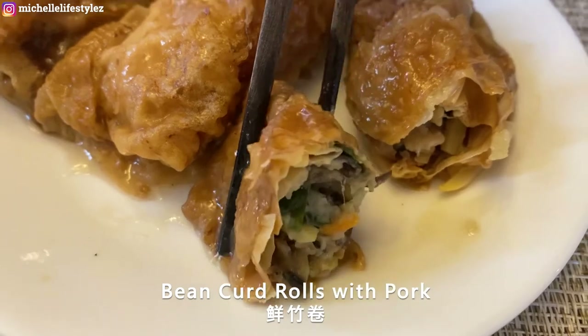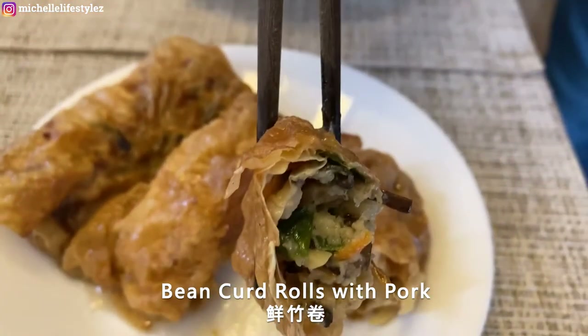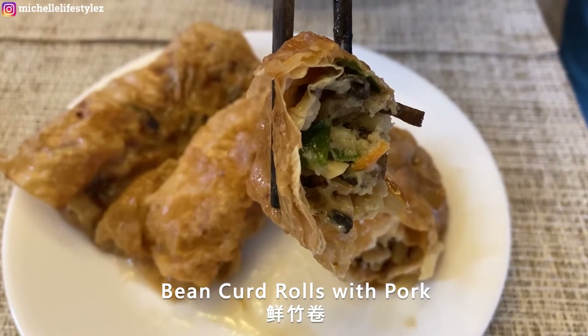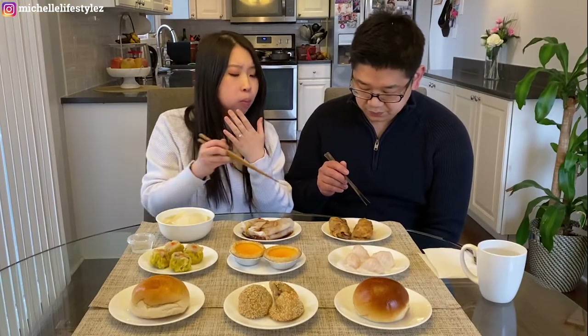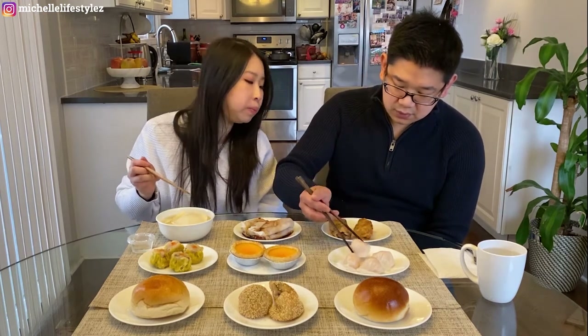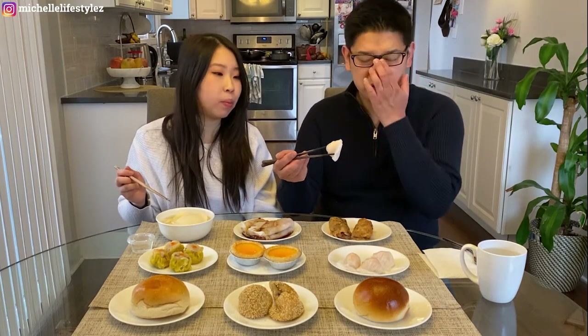This next one is quite good too. It's got bamboo shoot, water chestnut, some pork, and mushrooms. Sometimes it's oily but today it's not too oily — it's okay. It's good. Next I'm going to try the shrimp dumplings.